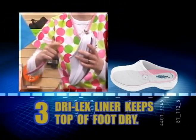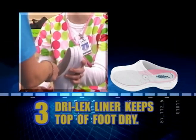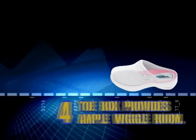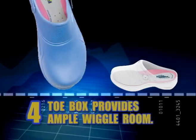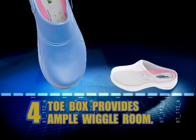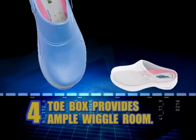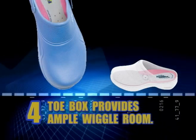Number 3: Our Drylex liner removes moisture from the top of the foot for all-day comfort. Number 4: The roomy, reinforced toe box provides ample wiggle room as your feet naturally swell throughout the day. This keeps your feet cool and helps prevent cramping and exhaustion.